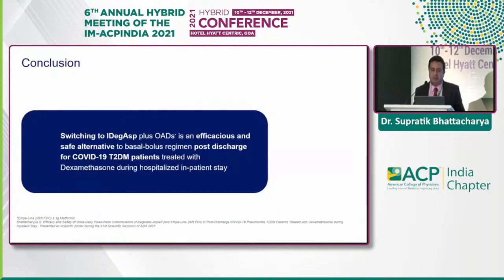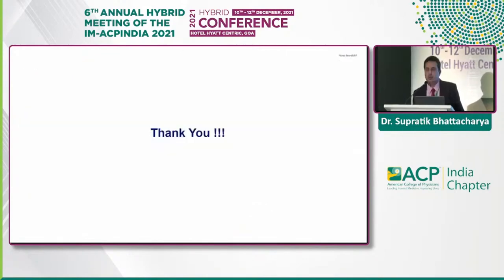In conclusion, switching to IDegAsp plus OADs is an efficacious and safe alternative to the basal-bolus regimen in post-discharge COVID-19 patients treated with dexamethasone — including moderate-to-severe patients who needed ICU or high-dependency care. This clinical experience may be applicable in day-to-day practice. Thank you so much.